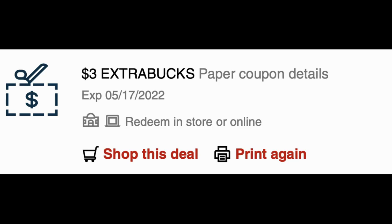Another update: if you've been in store and your extra buck didn't print and the cashier has to force print an extra buck reward, it now gives you an option in your extra buck rewards to print it again. So if you lose it, this is a really great feature — just wanted to give you guys a heads up on that.